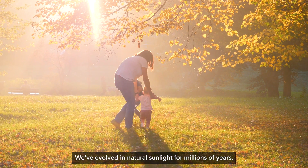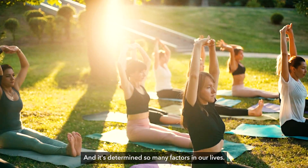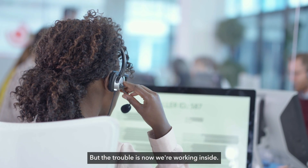We've evolved in natural sunlight for millions of years and that's got a really good balance between the blue and the red, and it's determined so many factors in our lives. But the trouble is now we're working inside and living inside.